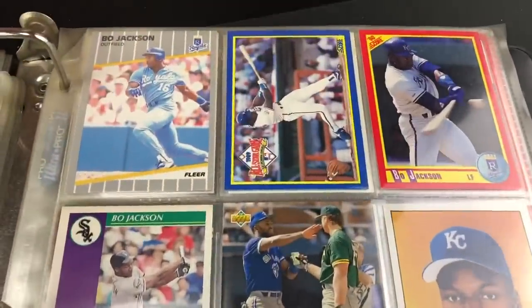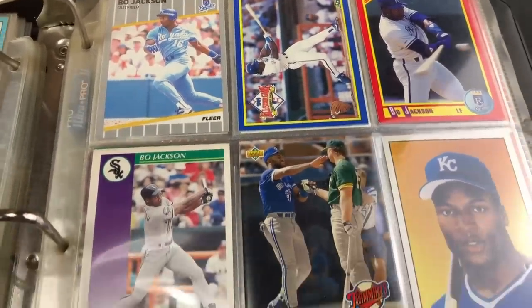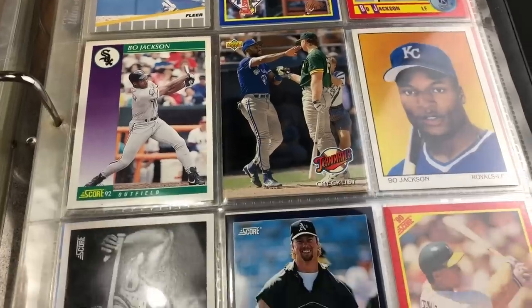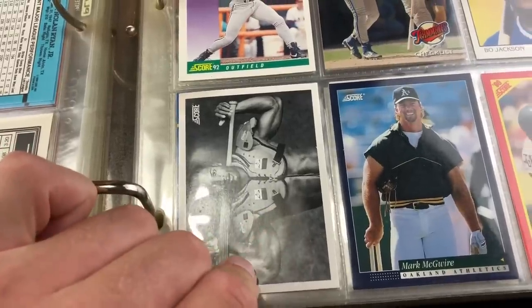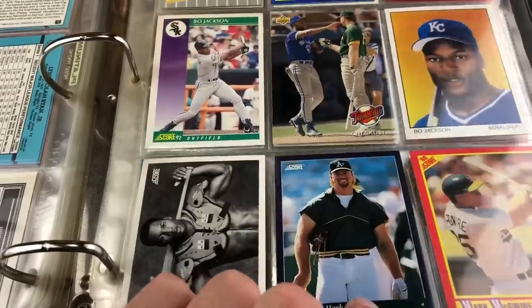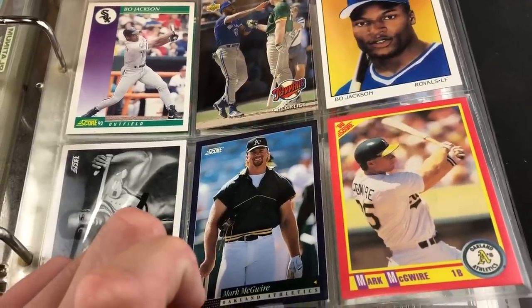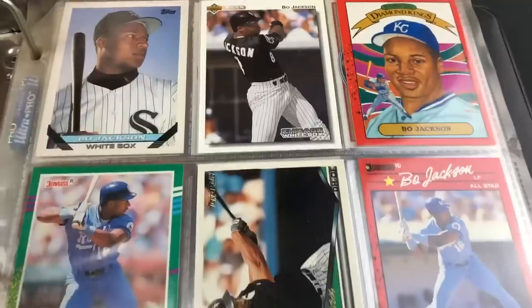Moving on to Bo Jackson. I love that 90 Score All-Star Game card — I thought that was a really awesome one. Joe Carter and McGuire randomly thrown in there. And of course the iconic Bo Knows Football Baseball 90 Score card — very, very hot back in 1990 and still pretty popular today for nostalgic reasons.